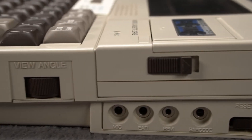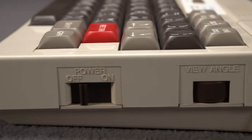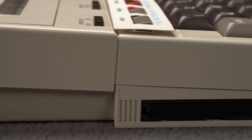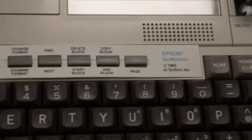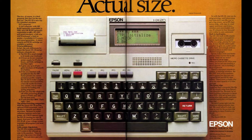There was one system that stood above the rest in the eyes of the press. That system was hailed as the fourth revolution in personal computing by Business Week magazine, truly a computer to change the world forever. That computer was the Epson HX-20.